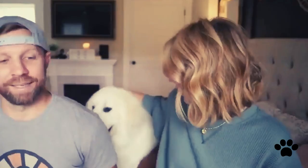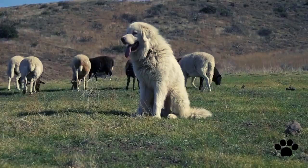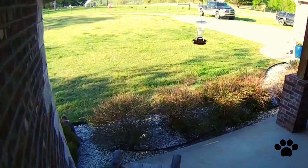The Great Pyrenees is a ferocious protector with immense strength, and at the same time it is gentle, loving, and loyal with its family. They were bred to protect livestock in the mountains, which resulted in them becoming independent thinkers, because they have to act immediately and take independent decisions in case wolves or other predators attack the livestock.